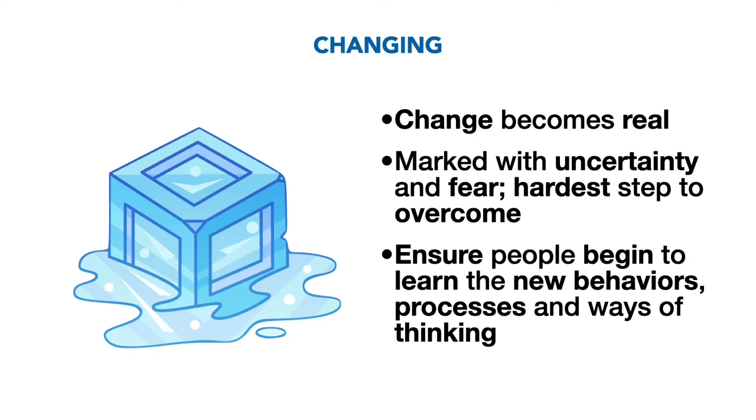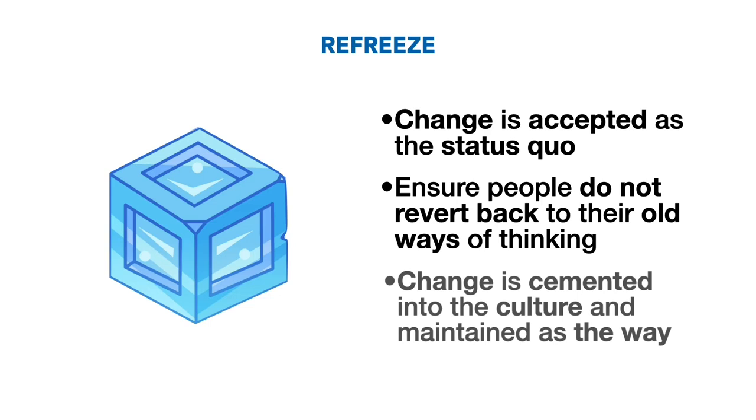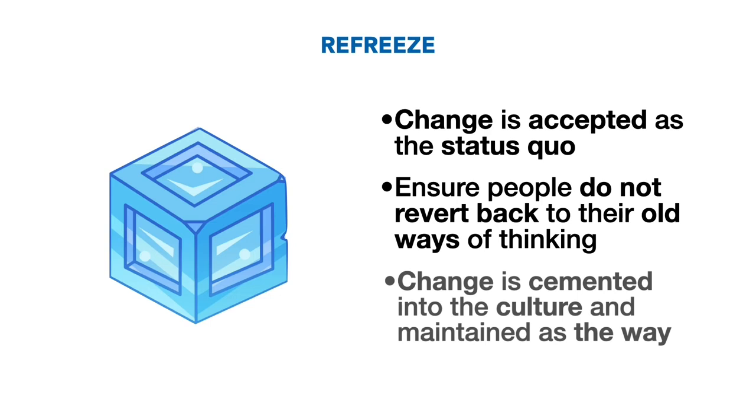Stage 3: Refreeze. This is where the changes made are accepted as the new norm or status quo. This ensures that people do not revert back to their old ways of thinking prior to the implementation of the change. Efforts must be made to guarantee the change is not lost; rather, it is cemented into the organization's culture and maintained as the acceptable way.